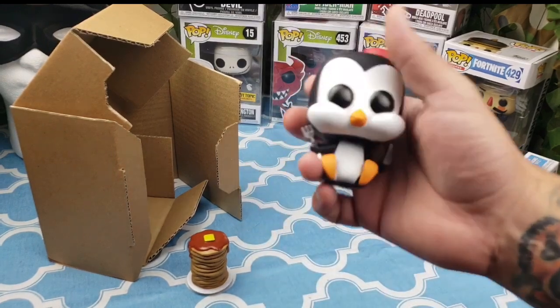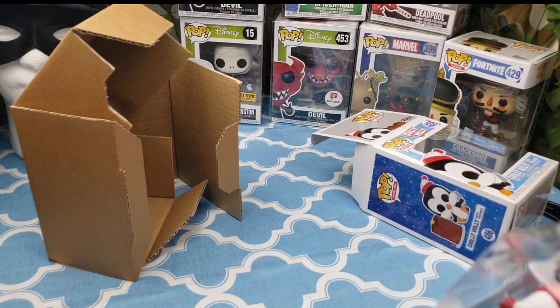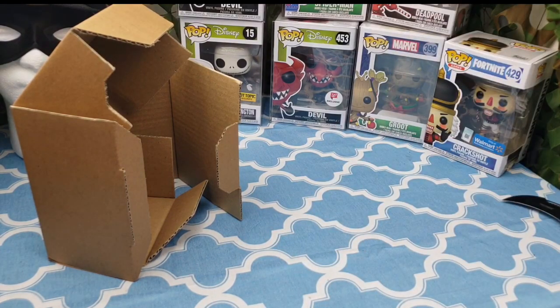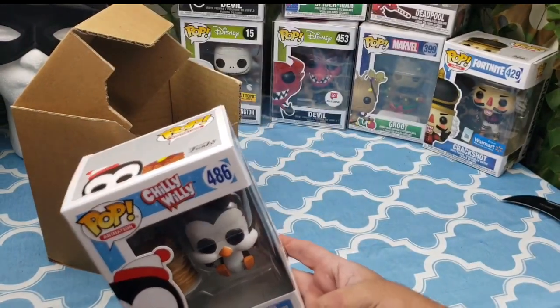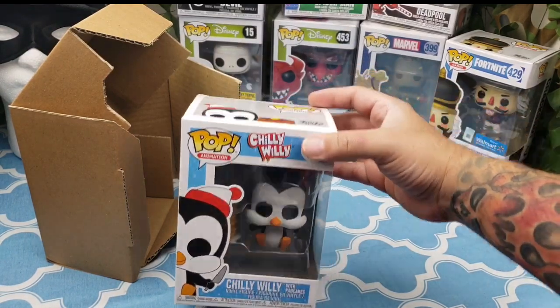So we're going to try and see if we can get the variant — I think it's a chase, I'm not sure yet. I have to double check, but I think it is a chase for the frozen blue one. So we're going to try our luck and see if we can get it. There we go, he's back in my box. My collection is all over the place — I have like Marvel, TV, movies, and old cartoon characters from back in the day.